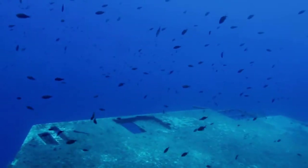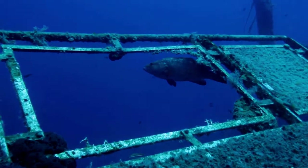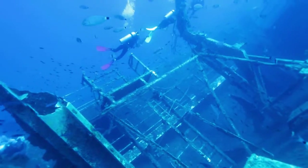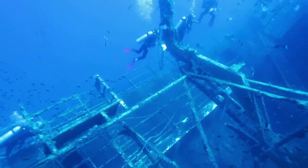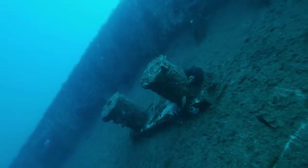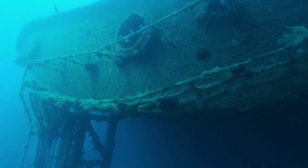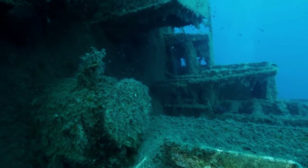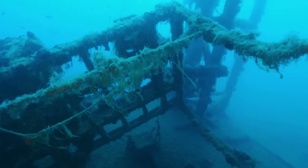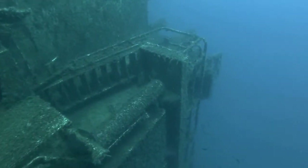The MS Zenobia was a ferry supposed to deliver over 100 tractor trailers full of various merchandise from Malmö, Sweden to Tartus, Syria. In May 1980, the ship set sail for the first time. Passing through Greece, it began to list to the port side — slowly tipping to the left. The problem, caused by too much water being poured into the ballast tanks, was thought to be resolved, but the ship was forced to be abandoned approximately a mile off the coast of Larnaca, where it sank to a depth of around 138 feet.